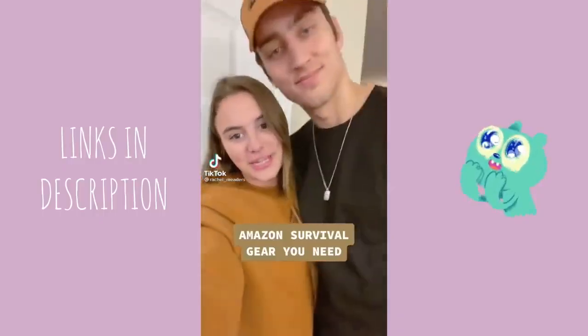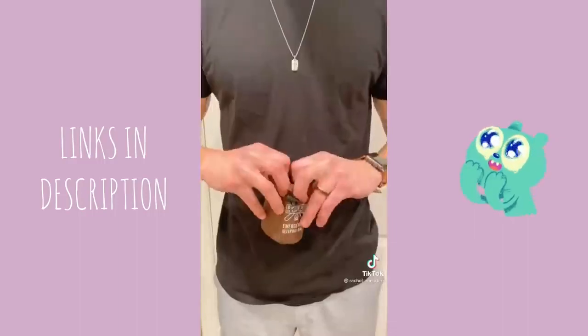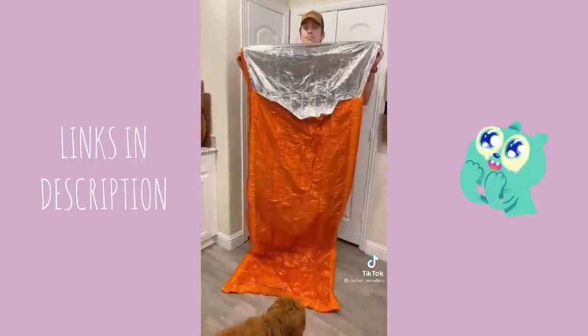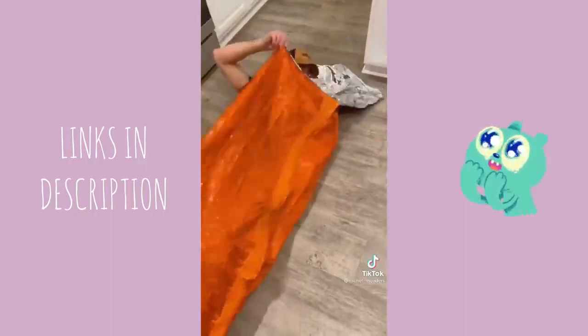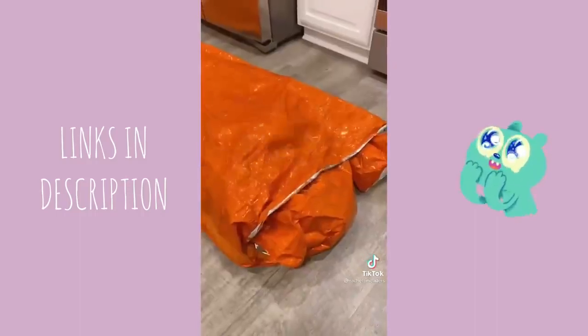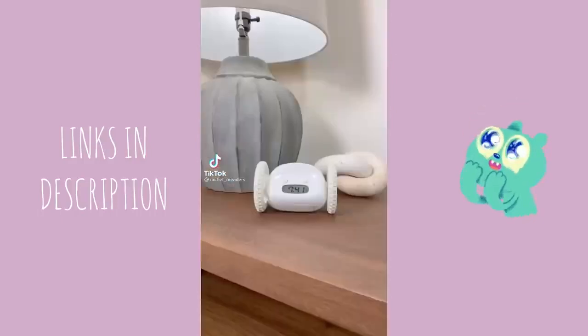Amazon survival gear you didn't know you needed: yes, this is a sleeping bag that can fit in the palm of my hand. It's an emergency sleeping bag that's ultra light, waterproof, and made of thermal Mylar which reflects 90% of your body heat back onto yourself so you'll never get cold. It's perfect for hiking, camping, backpacking, or unexpected cold weather — tear resistant, takes up minimal space, and rolls out to seven feet long.